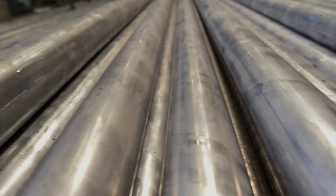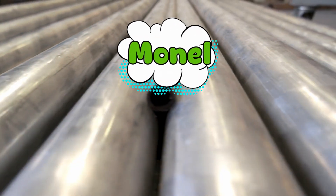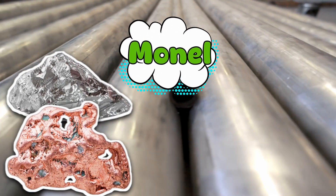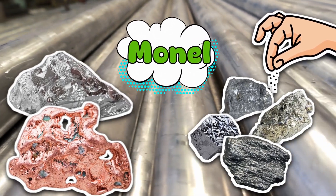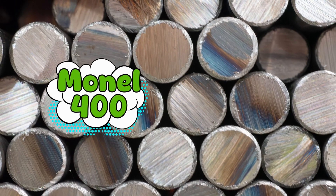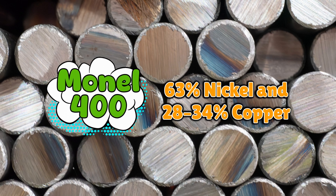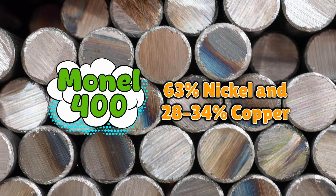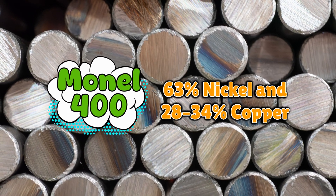So, what is Monel? Monel is an alloy — basically a metallic smoothie. Its main ingredients are nickel and copper, with small sprinkles of iron, manganese, silicon, and carbon to fine-tune its strength. The most common type, Monel 400, is about 63% nickel and 28–34% copper, with trace amounts of the rest. That mix gives it a superpower: it barely rusts, even when soaked in seawater or acid.